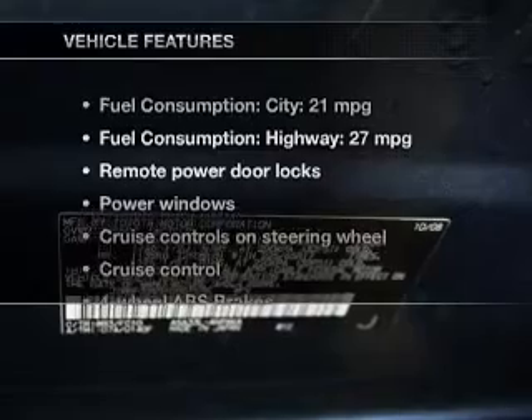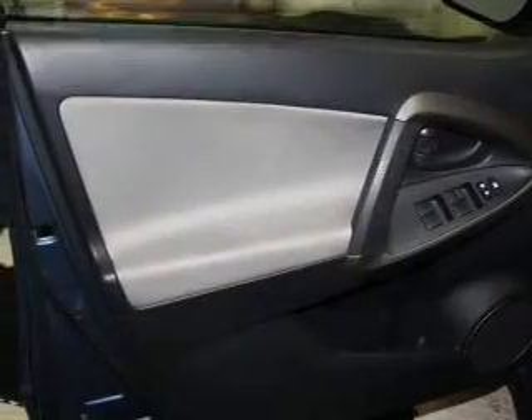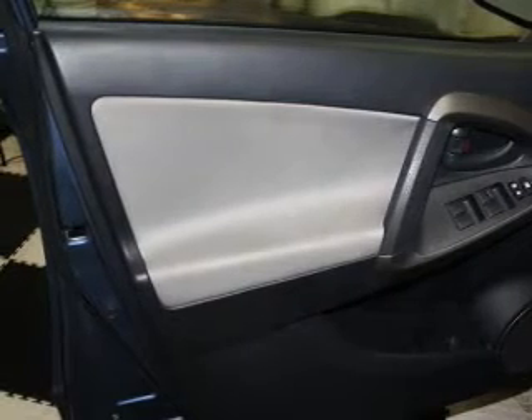With these notable features, you won't want to miss out on the opportunity to own this amazing ride: keyless entry, power door locks, power windows, cruise control, AM-FM stereo with a CD player, power mirrors, and an alarm system.